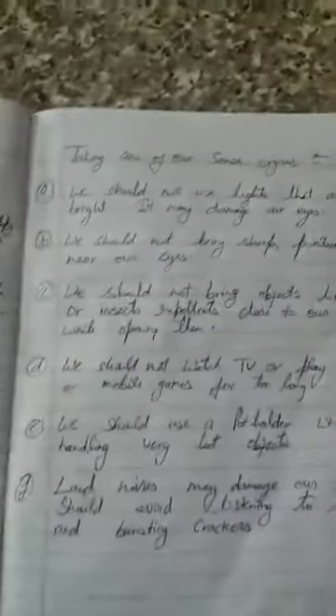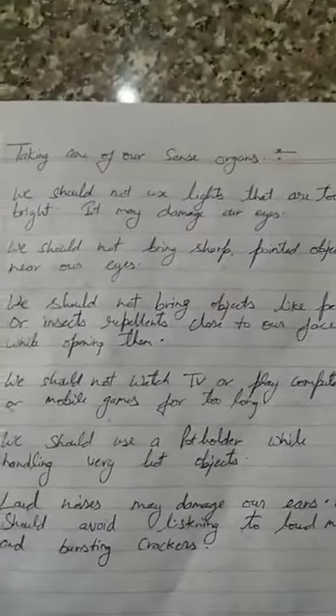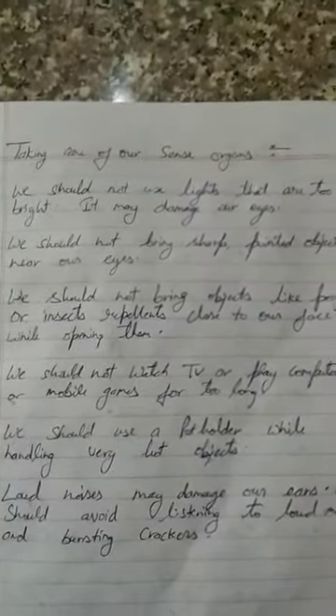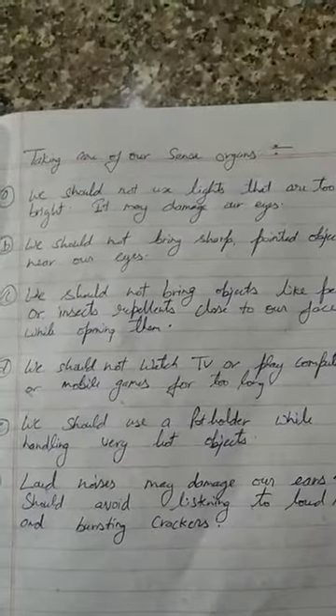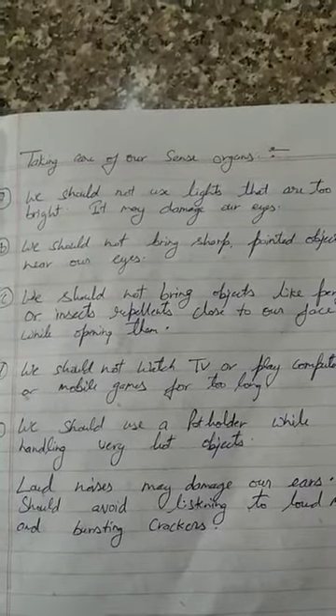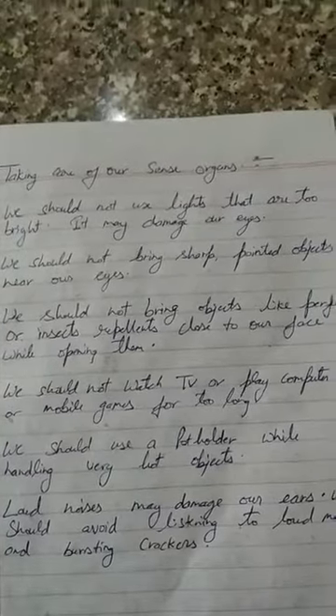Now we should also know how to take care of our sense organs and how to prevent damage to them. The first thing is we should not use lights that are too bright, as they may damage our eyes. We should not use lights that are too bright because they can damage our eyes.